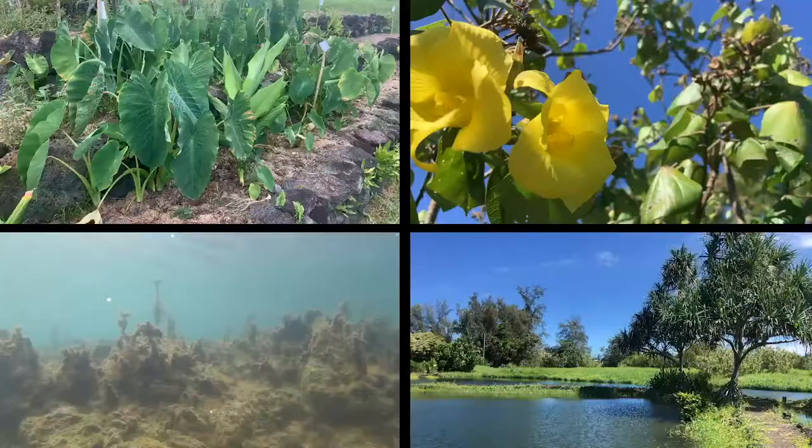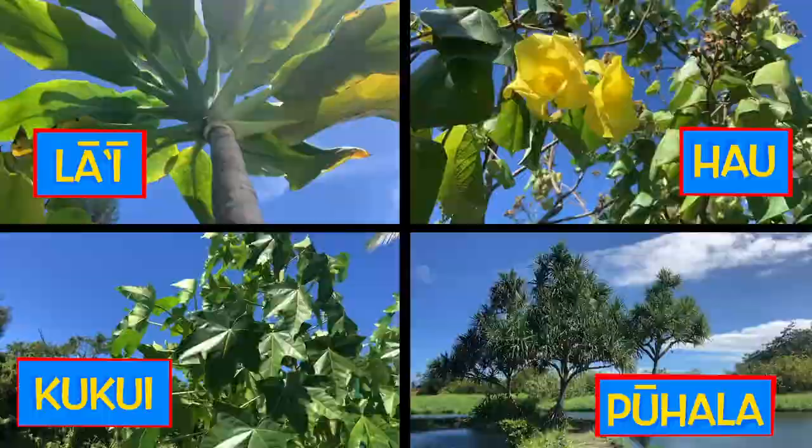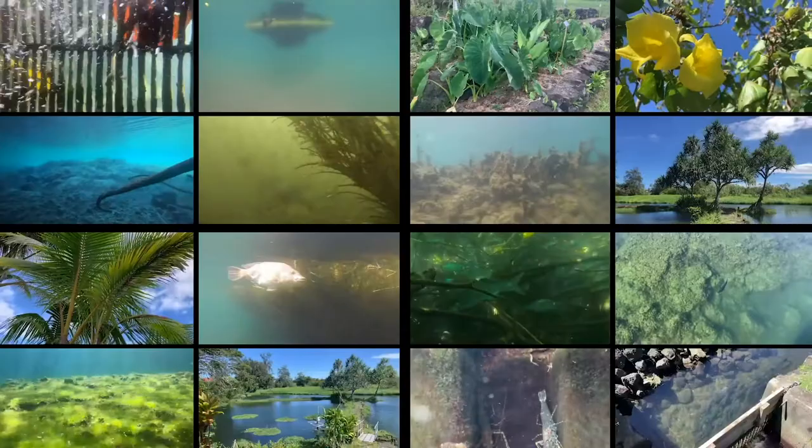And plants: limu, kalo, hau, pūhala, lā'ī, kukui — just to name a few. We have so many living and non-living things here that sometimes it is hard to count. Together, these elements and many more make up Waiāhole and Kapalaho loko i'a, and you should expect to see them on any huakai to this special place.